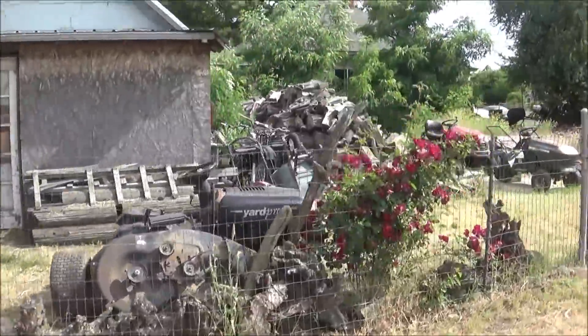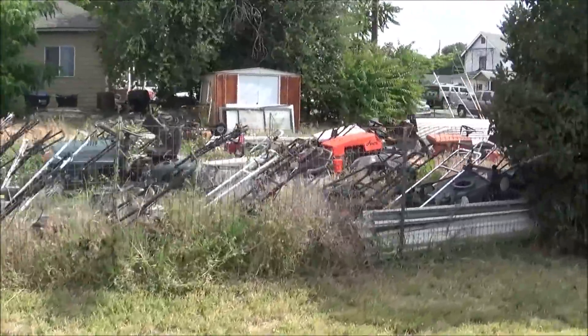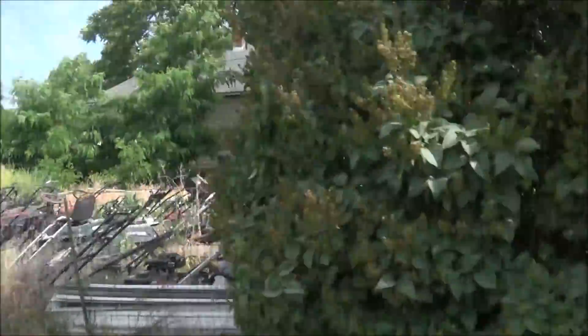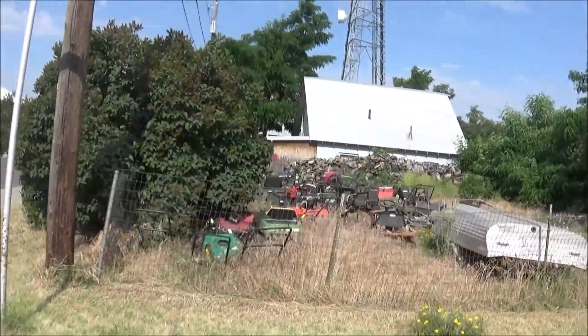A lawn mower collection. You see these every so often — these junk. This is a themed junk pile though.